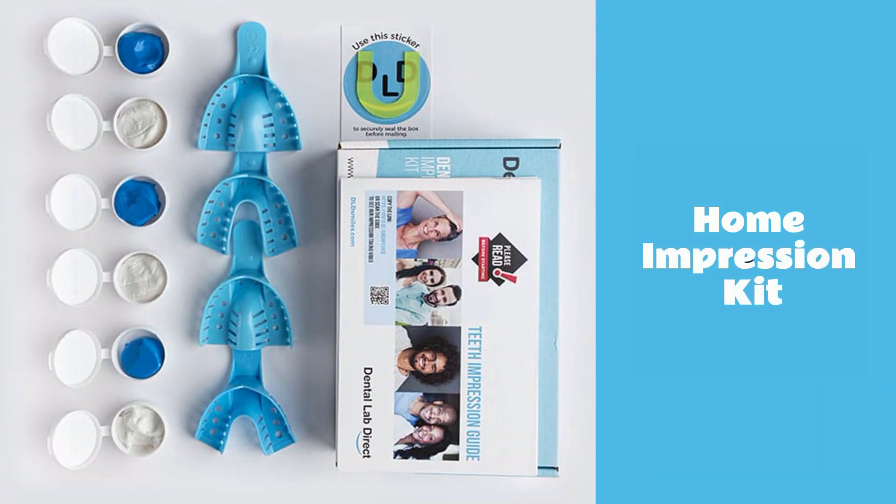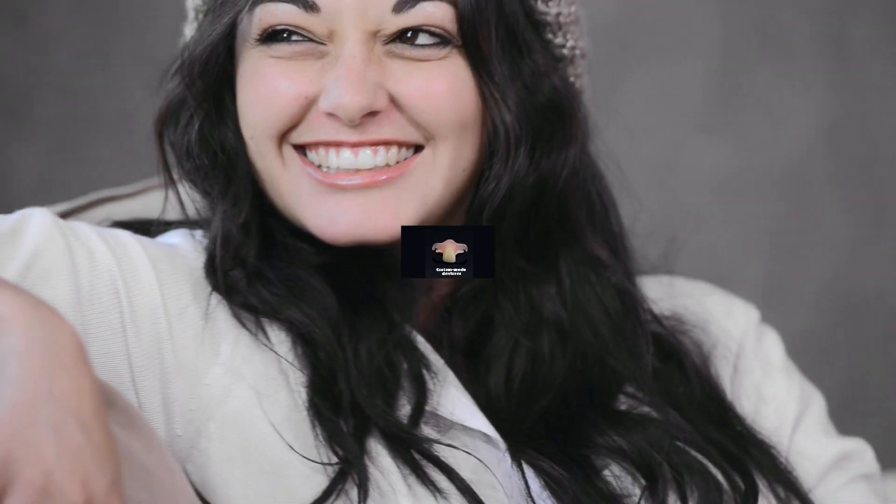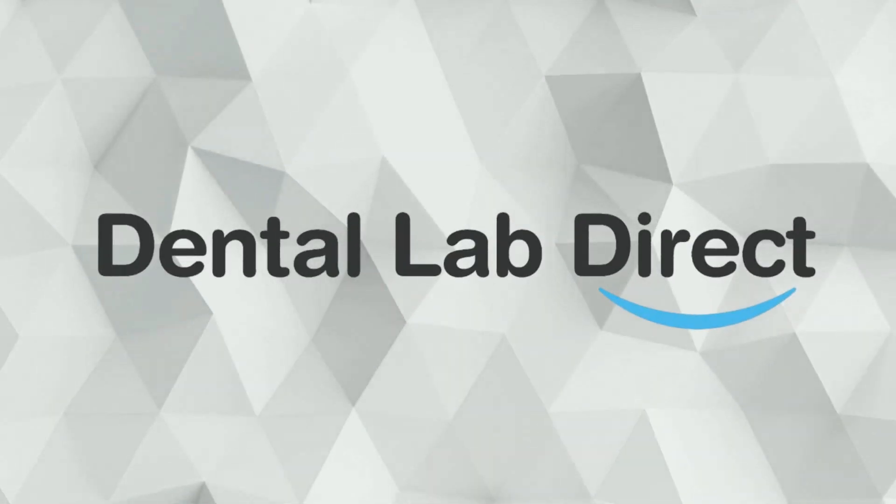Plus, with our included at-home impression kit, it's never been easier to get custom-made dentures from the comfort of your own home. Don't wait. Experience the life-changing difference for yourself today with Dental Lab Direct.